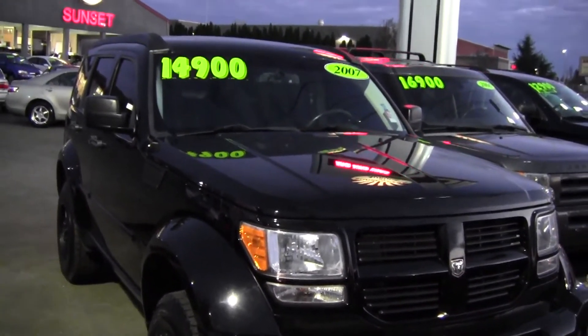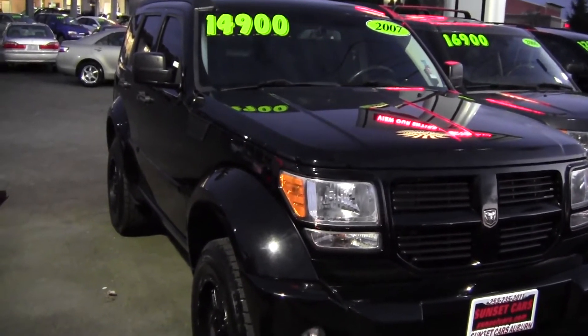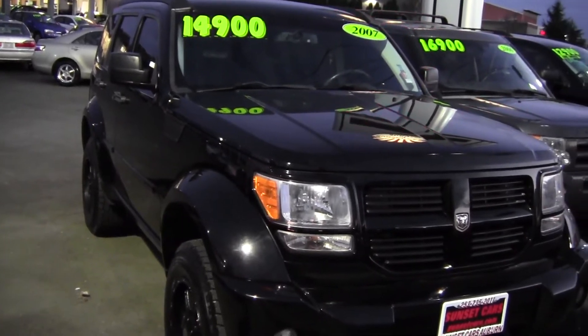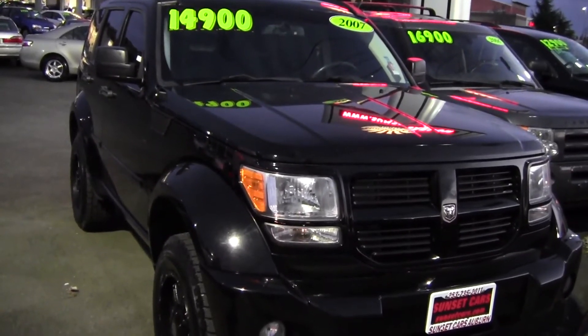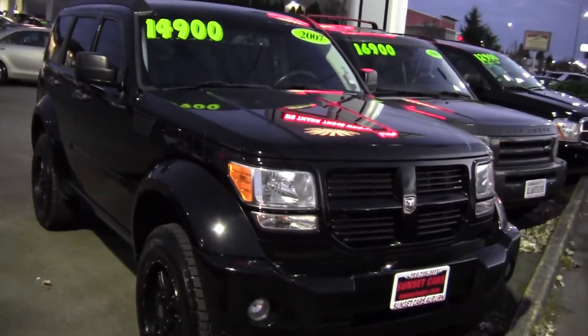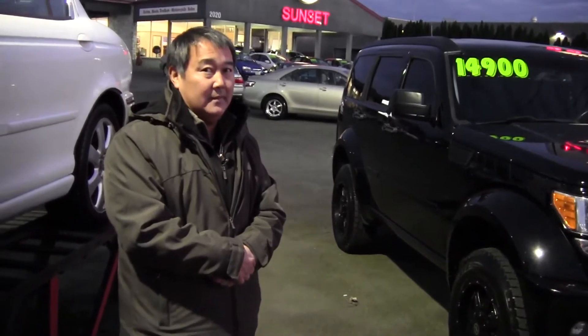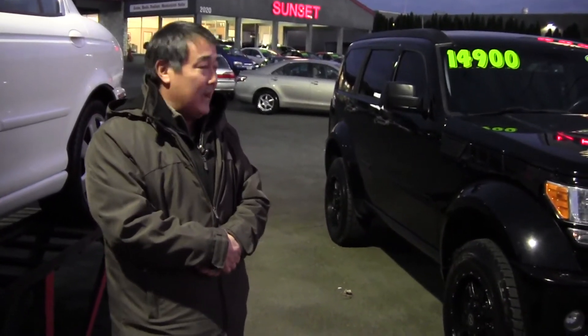The distinctive Nitro profile and silhouette are unmistakable even from a distance. If you want a beautiful, solid running, super clean, triple black Nitro, you need to call me, because this is the first one we've had in in over two years. It's been a long time, so finally...